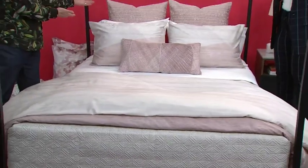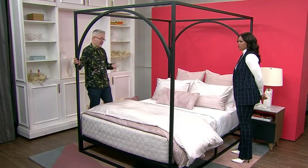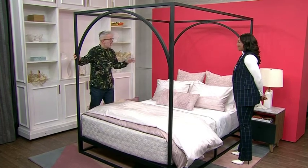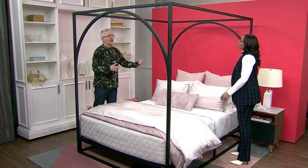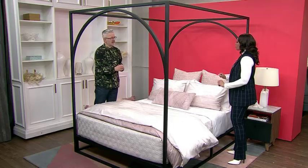It looks romantic but it's in a more contemporary bed frame. This is the Arc bed from my collection at Hudson's Bay — comes in a king size as well. I really like the idea of taking a canopy bed like this and making it look romantic but still modern. You want that contemporary feeling — not too flowery. It's perfect, transitional. Everybody's happy.